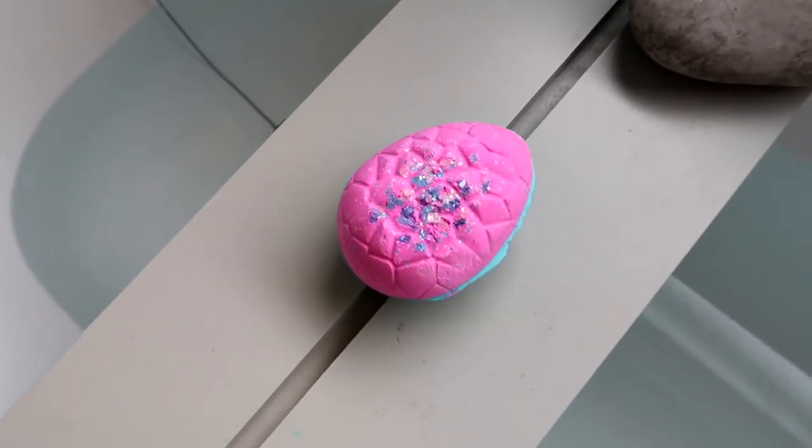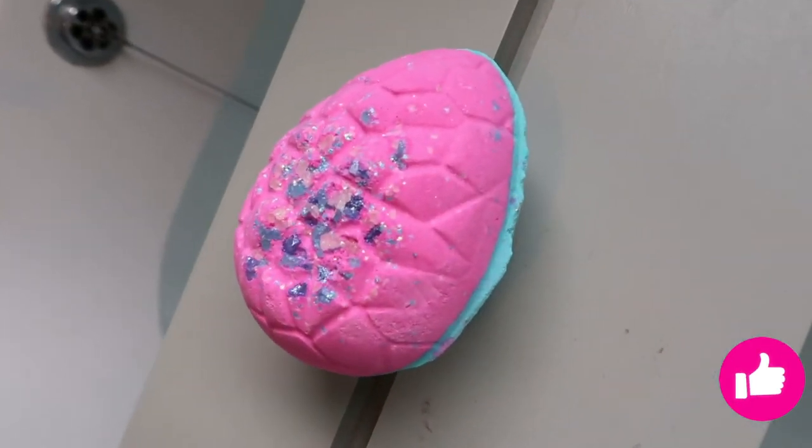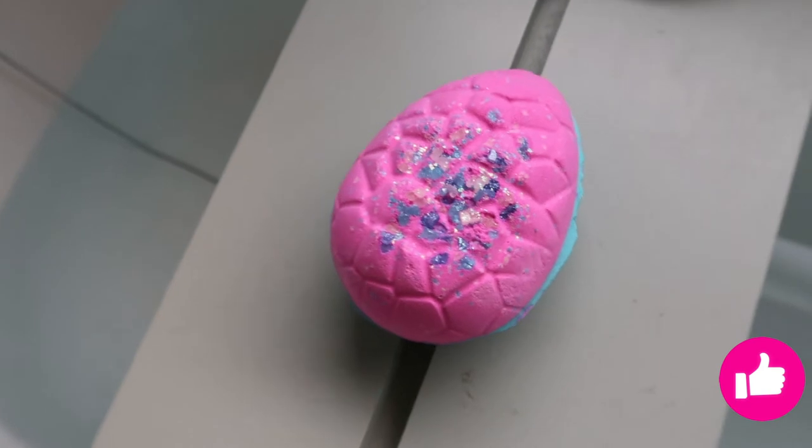Hello guys, I am so excited to demo this Flamingo Egg Bath Bomb for you today. It is absolutely stunning and I absolutely adore the colours of the pink and the blue.